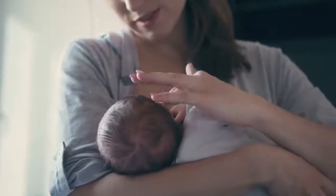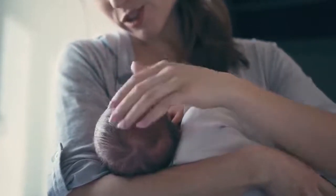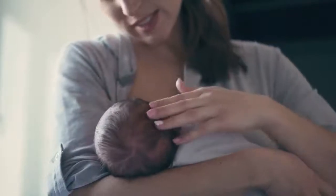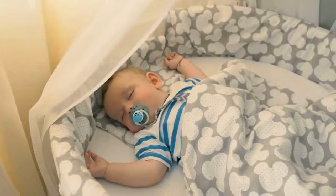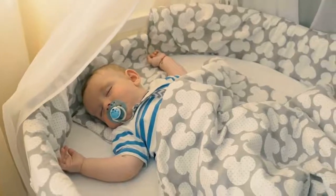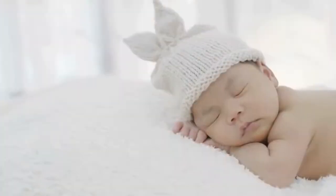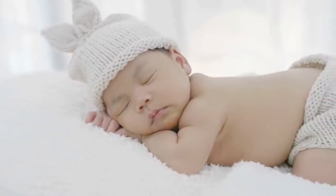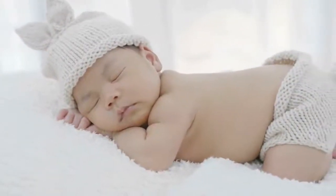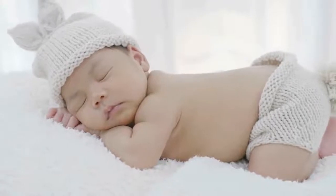Hearts of parents often wash over with anxiety when their baby is little and cannot voice their needs. Keeping your little one snug and warm, or simply as decor for the baby room, there's no reason a baby blanket can't do both. When picking the right blanket for your baby, you want to keep in mind certain aspects like texture, softness, weight, pattern, and more.